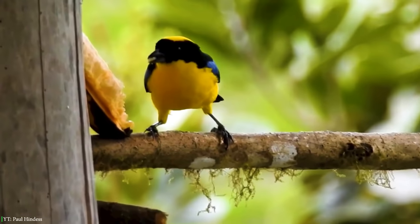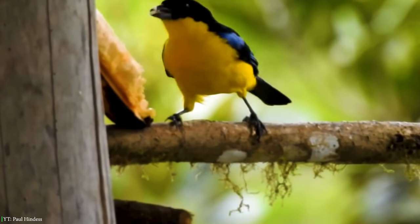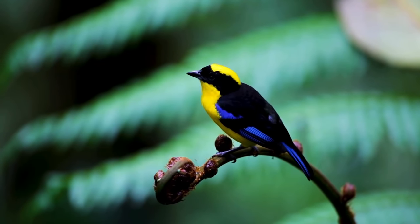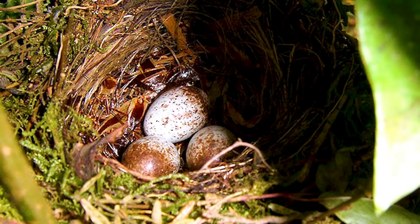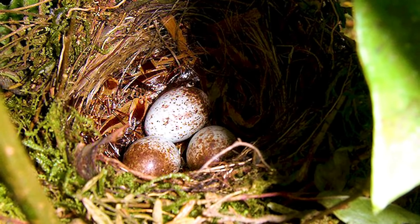The Black-Chinned Mountain Tanager makes a high-pitched sound at regular intervals. This bird moves from branch to branch in search of fruits. They make lovely cup-shaped nests at a height of 13.4 meters.